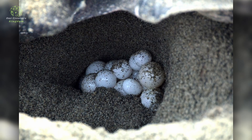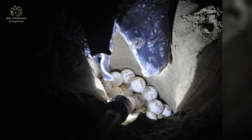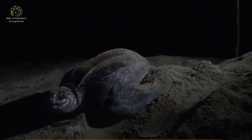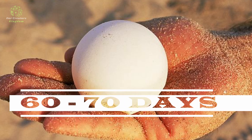Each clutch can contain anywhere from 50 to 150 eggs, although the average is around 80 to 100 eggs per nest. After covering the nest with sand, the female returns to the ocean, leaving the eggs to incubate for approximately 60 to 70 days before hatching.